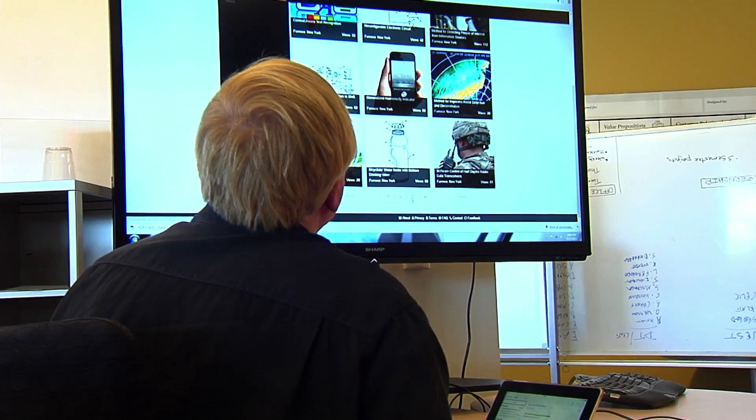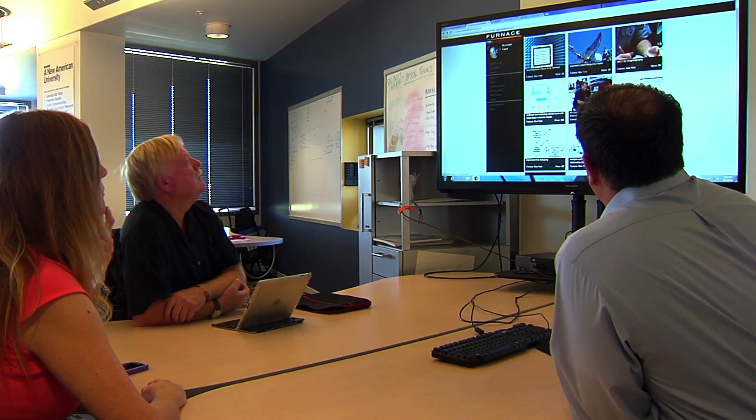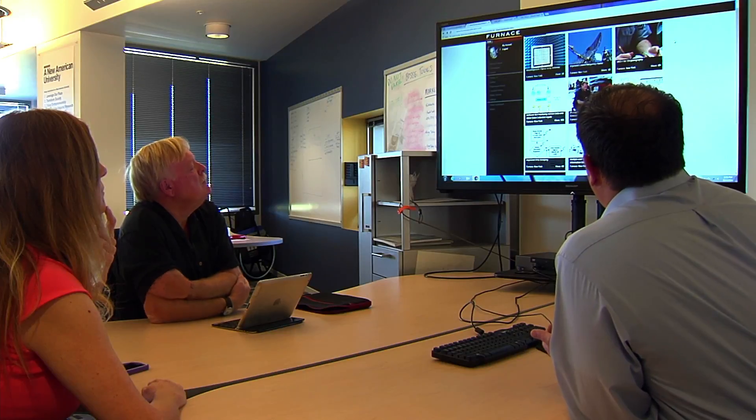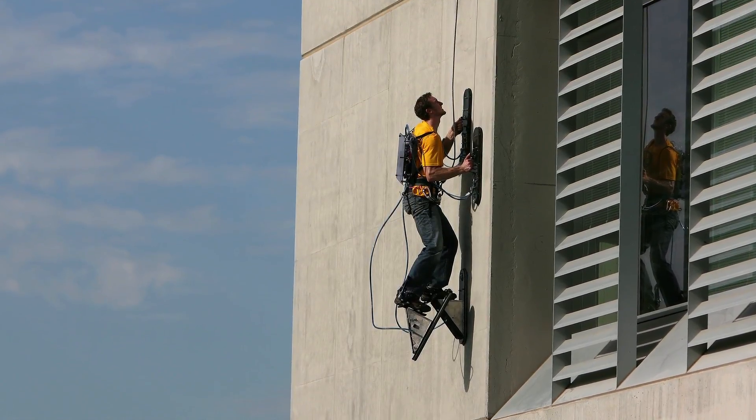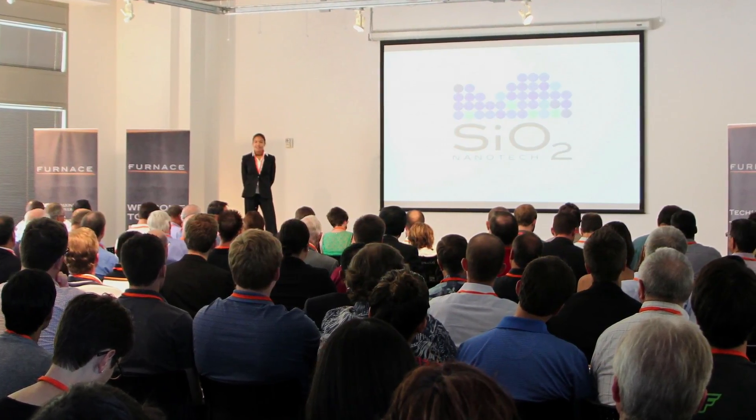The Furnace Accelerator is a really unique program. It's one of the few in the world where we actually put intellectual property up on a website for the community to come look at and select. If they select a certain technology that they think is really exciting and has great potential, they put a business model around that technology and then they compete for the opportunity to be a part of the Furnace Accelerator and to win $25,000 in startup cash and an exclusive license to the technology.